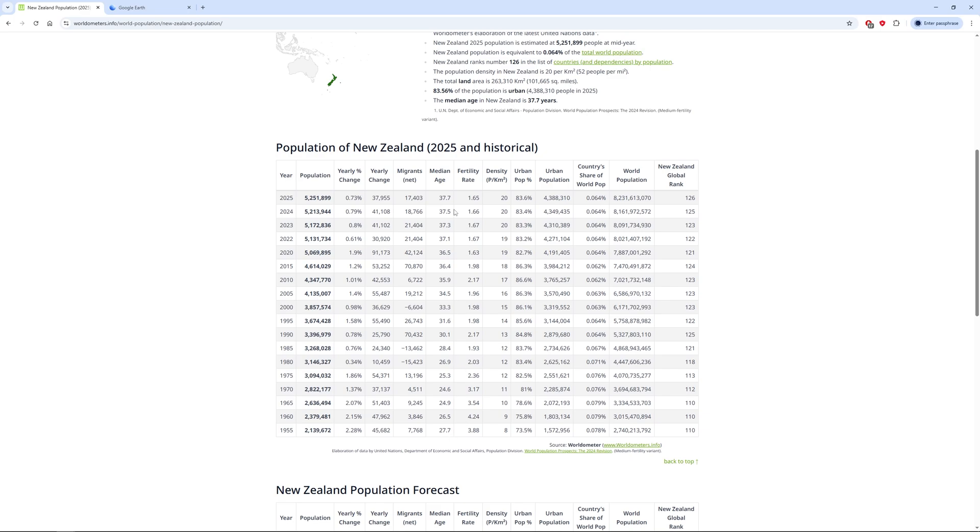The median age was 27 back then; now it's 37 — a 10-year increase already. The fertility rate was 3.8; now it's 1.65, and they crossed below replacement around 1995 at 1.98. There's been a clear decrease in fertility rate but also an increase in migration compared to 1955.